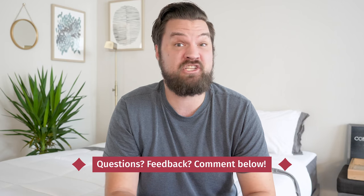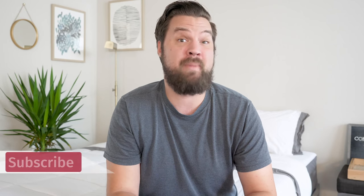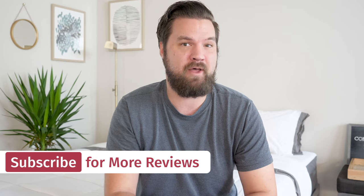Before we get started, if you need a personal recommendation or have a specific question, leave a comment below. Also, if you're looking for a mattress, accessories, or pillows, definitely hit that subscribe button.